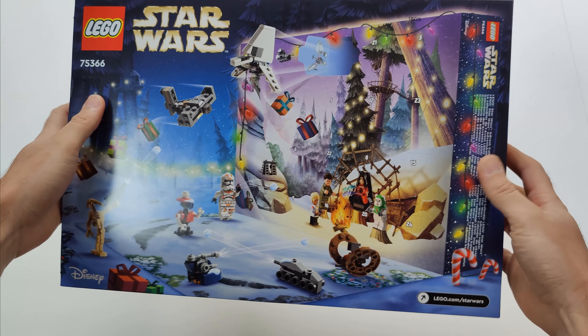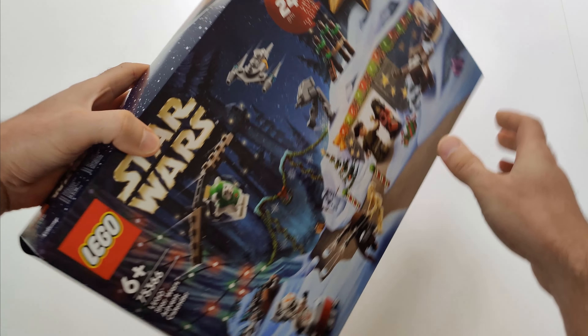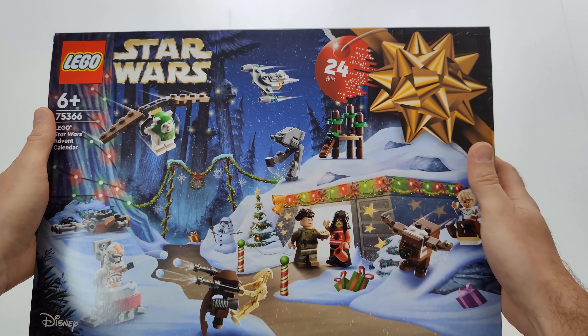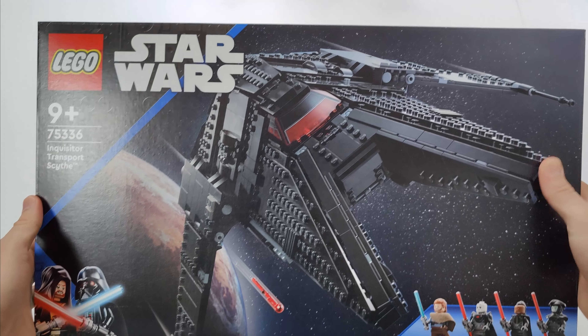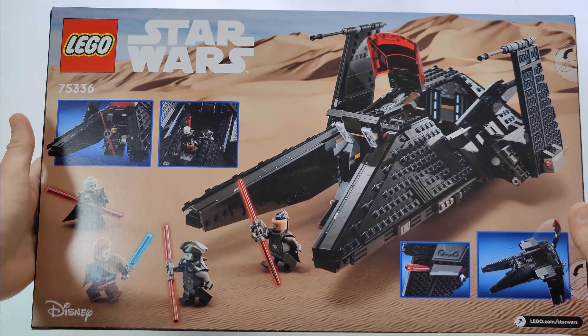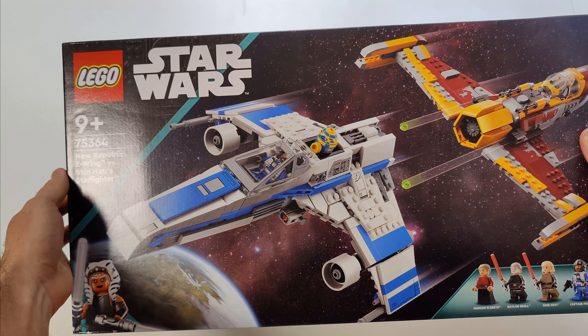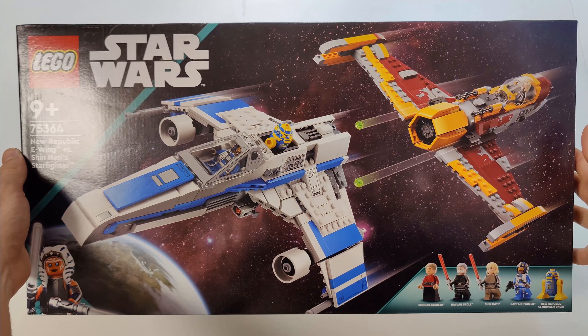One thing that surprised me is that this advent calendar opens from the back — and if I remember correctly, the old advent calendars used to open from the front. I also got LEGO Star Wars Inquisitor Transport Scythe and LEGO Star Wars New Republic E-Wing vs. Shin Hati's Starfighter.